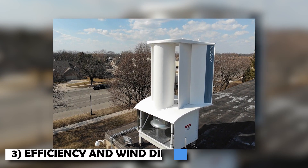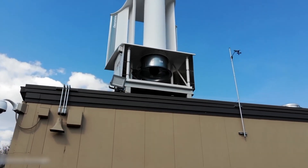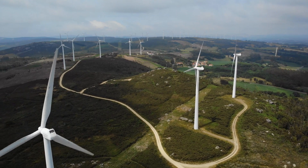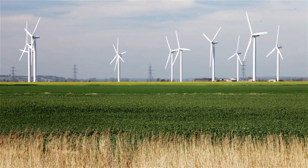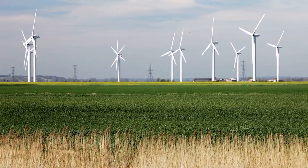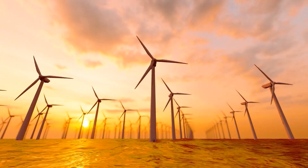One impressive aspect of the Aeromine System is its ability to generate consistent power regardless of wind direction. Traditional wind turbines require orientation adjustments to face the wind, but the Aeromine System employs the Coanda effect. This effect enables the system to channel wind from various angles, utilizing the airflow around the aerofoils. However, the system performs optimally within a range of wind angles up to 45 degrees.